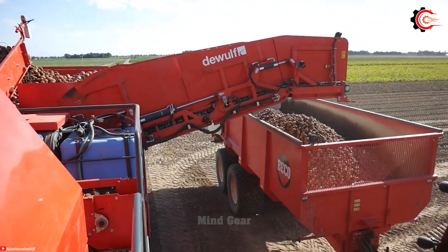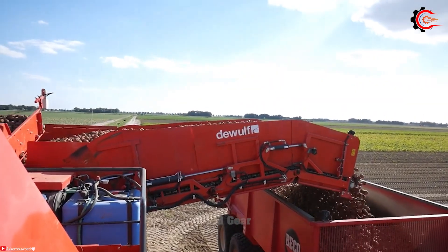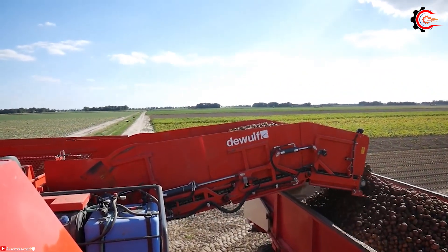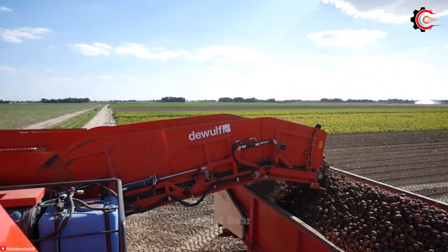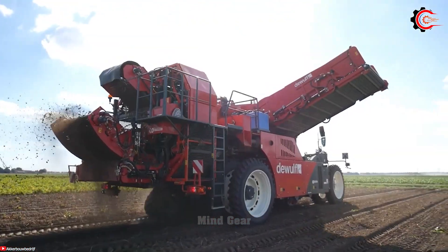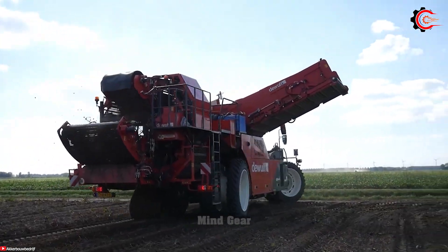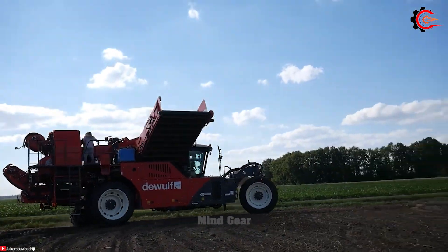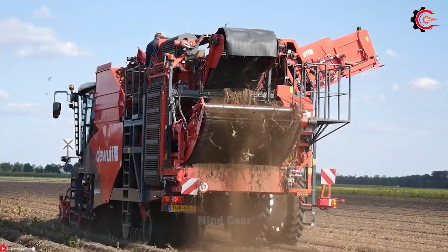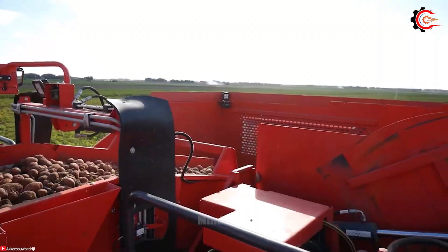Equipped with the DeWolf OptiFlow hydraulic system, this harvester guarantees a constant flow of potatoes through the machine, reducing blockages and enhancing harvesting speed. With its rugged construction, the DeWolf RA3060 withstands demanding field conditions, delivering durability and long-lasting performance. An adjustable row width and flexibility in handling different potato varieties help optimise the harvest.